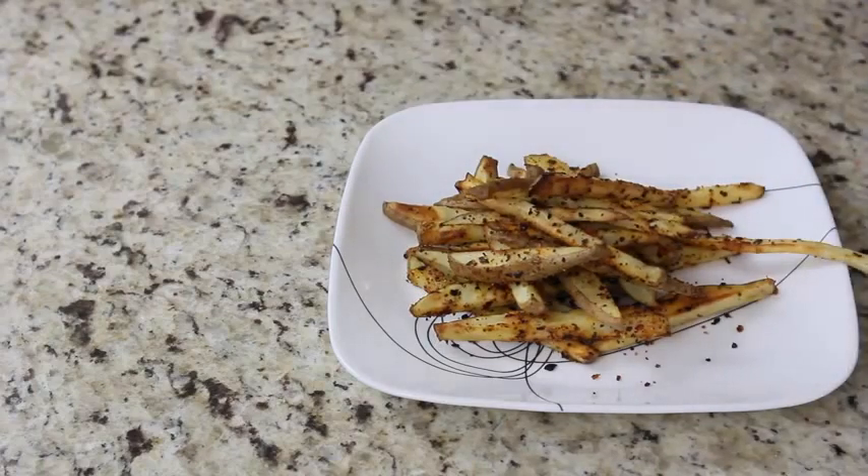And there you have it — a super easy snack that's ready to go, and you can serve it up with your favorite condiment on the side.